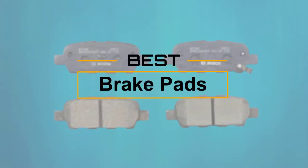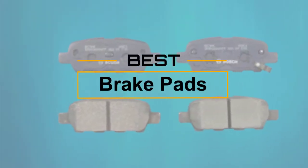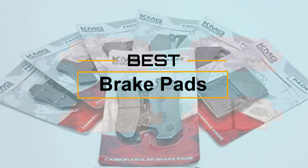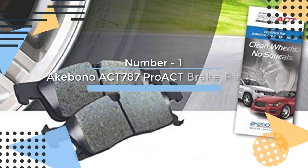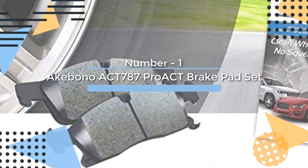If you are looking for the best brake pads, here is a collection you have got to see. Let's get started. At any time you can click the circle for more info and real-time deals.